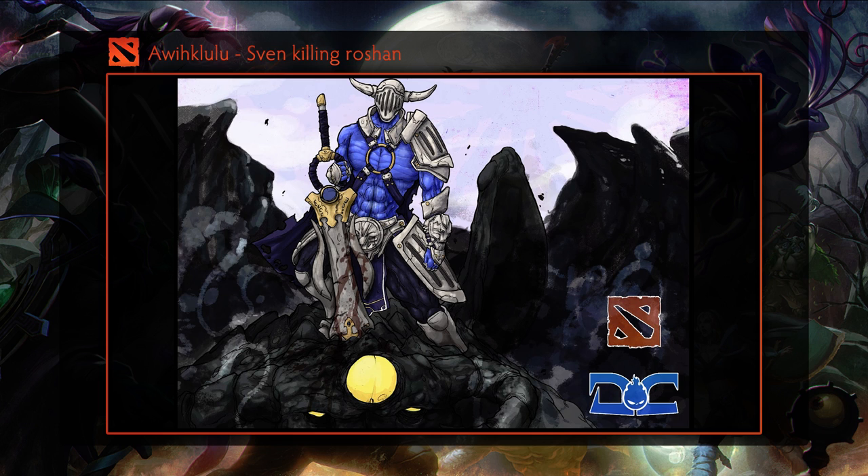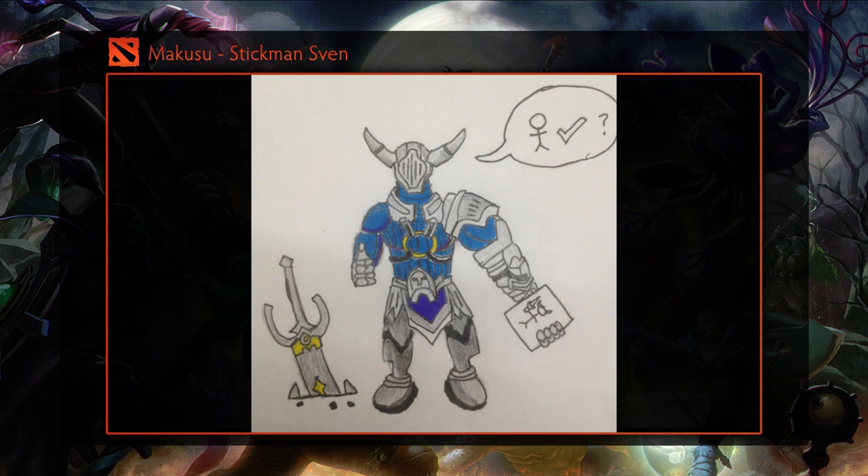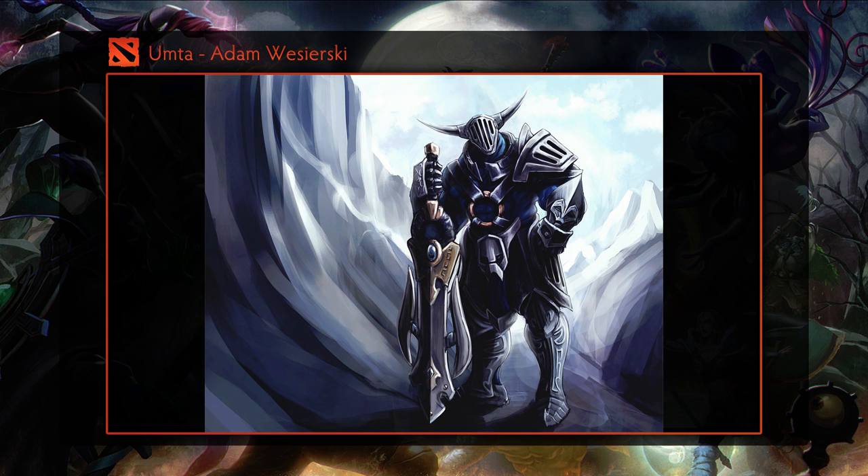Just a side note, but I did notice that almost every submission that shows our logo uses our old one — just thought I'd let you guys know. Fifth is a submission from Makusu and is one of my favorites, as the creativity is off the charts. When we released the video announcing the contest, we made clear that stickman would be accepted. This shows Sven himself drawing a stickman — so good. Next is a submission from Umta, a high quality drawing showing Sven leaning on his sword. The lighting creates a dramatic effect which gives Sven that sense of epicness.